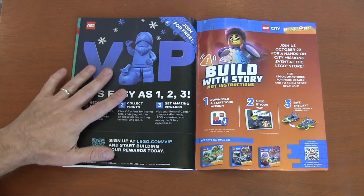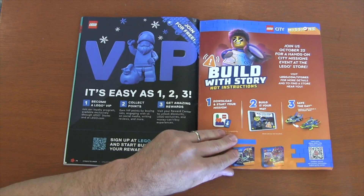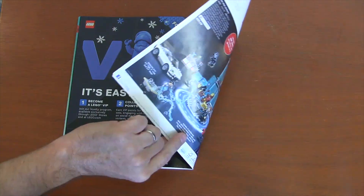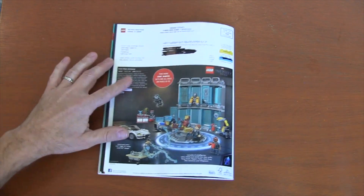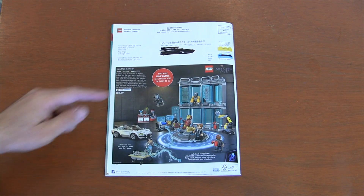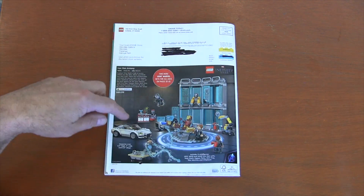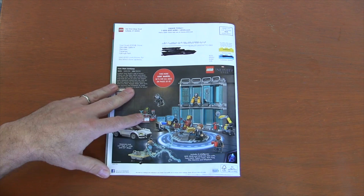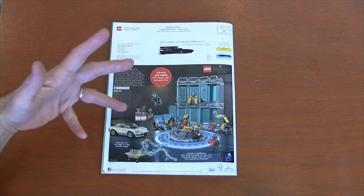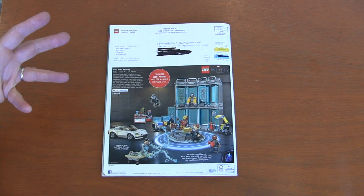We've got our VIP building with a story. They're really putting up the digital world of Lego moving into our new century with more digital technology — as I go through my paper catalog. And I actually remembered to block out my address this time — I always forget to do that. Then we have the Iron Man Hall of Armor on the back. These are always fun because Iron Man has so many different suits of armor. It's a nice way to get a few of those suits and also display them.